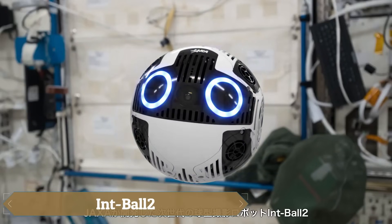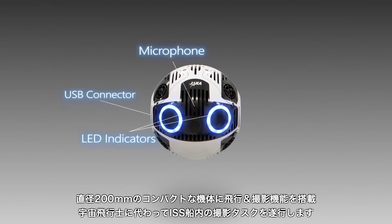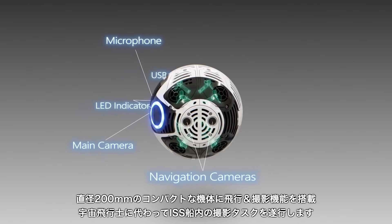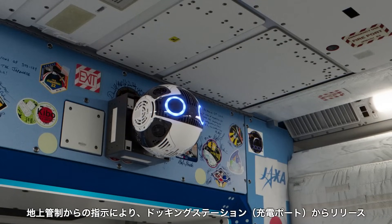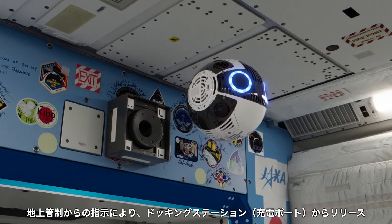The IntBall 2, developed by JAXA, is a sophisticated free-flying camera robot designed to enhance efficiency aboard the International Space Station. Equipped with advanced navigation software, improved propulsion systems, and high-resolution 4K-capable cameras, IntBall 2 autonomously captures photos and videos.